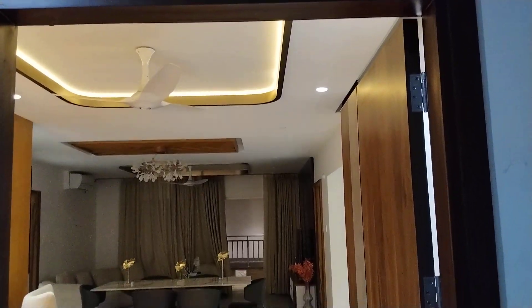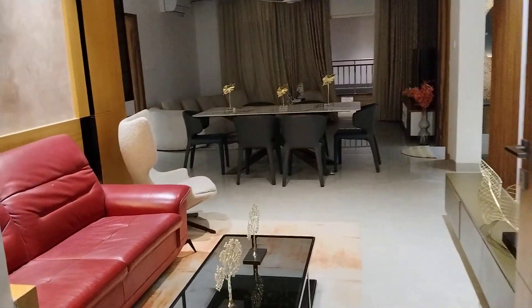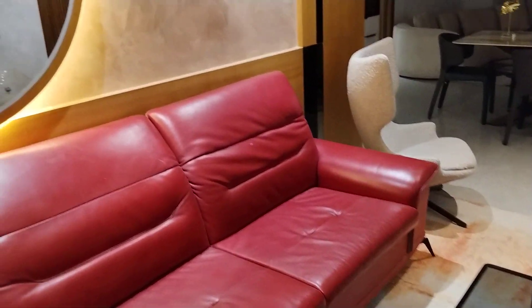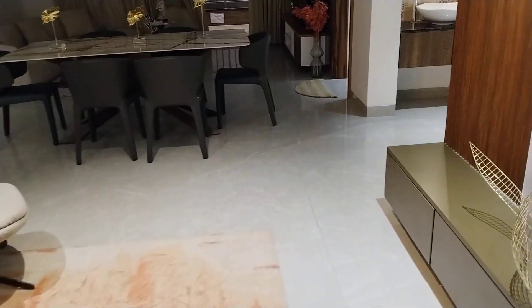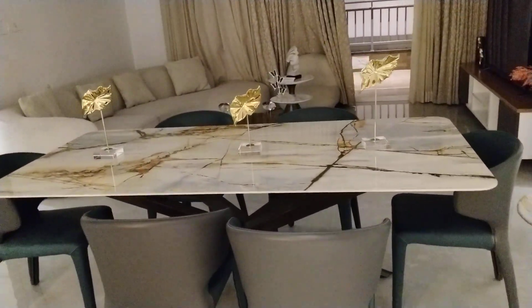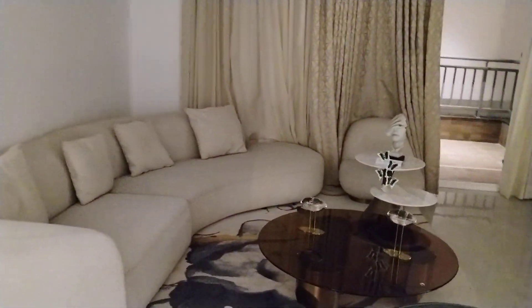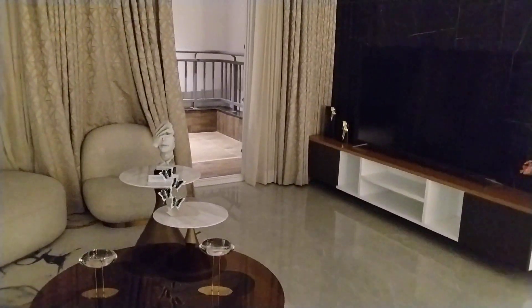Here will be the entrance. This is the corridor. Now moving on, here will be the hall — this is the hall. And now moving on to the dining area — this is the dining area. And this is the living area, here will be the living area, for watching TV.